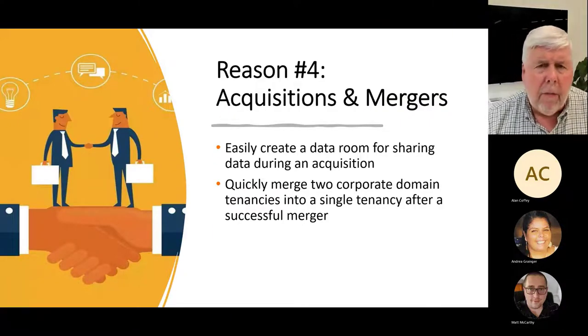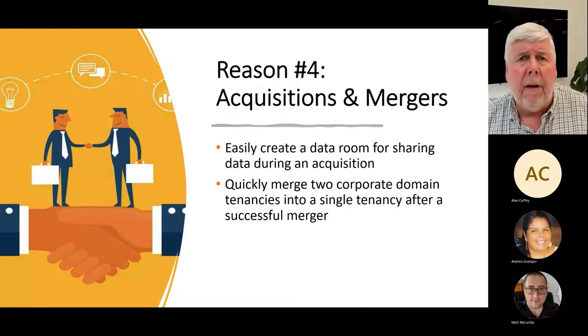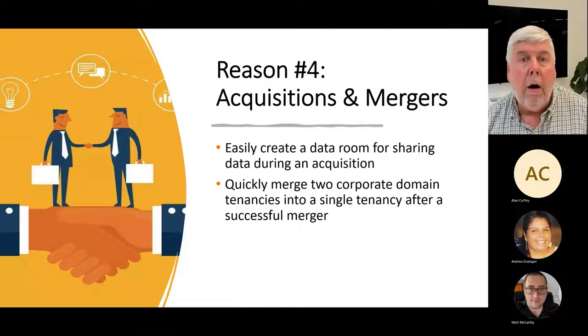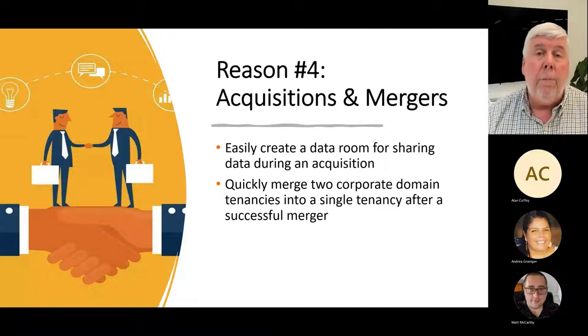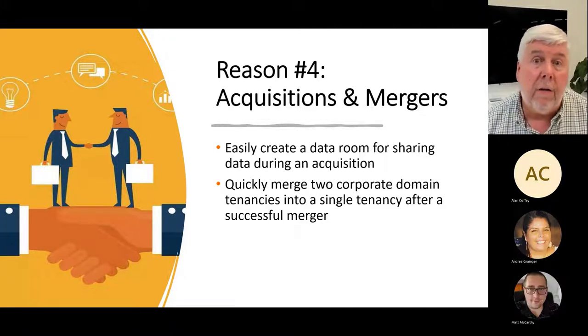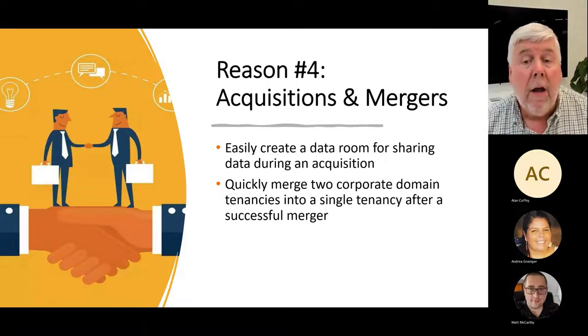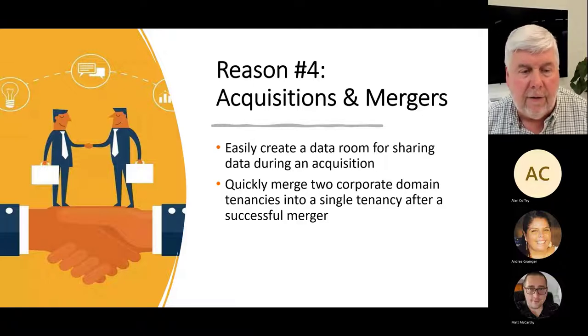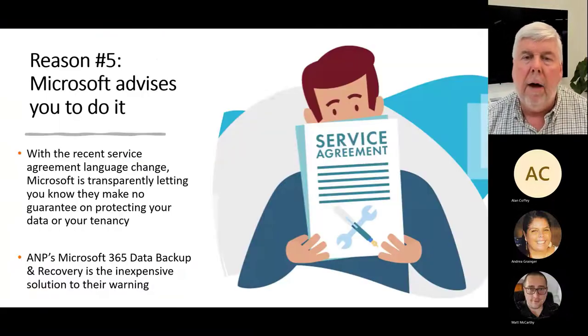Reason number four: if you've ever acquired a business, you know you establish a data room and share data back and forth during due diligence. Our backup product will allow you to create a data room to share data. And if you successfully acquire the business and want to merge two companies together — perhaps two domains and two Microsoft 365 tenancies — with our product we can merge two corporate domain tenancies into a single tenancy.